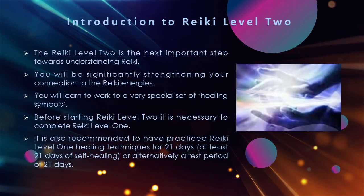The Reiki Level 2 is the next important step towards understanding and becoming fully attuned to Reiki. The Level 2 course provides for a wonderful expansion of the concept of Reiki as you are introduced to some new perspectives about how to work with the Reiki energies. You will be significantly strengthening your connection to the Reiki energies as you open up to a very special and unique set of healing symbols.